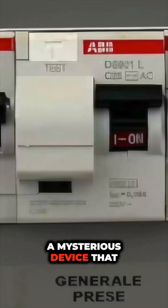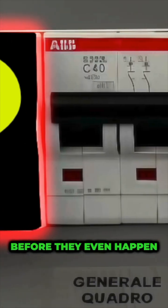I'm here in Italy to track down a mysterious device that can identify electrical faults before they even happen.